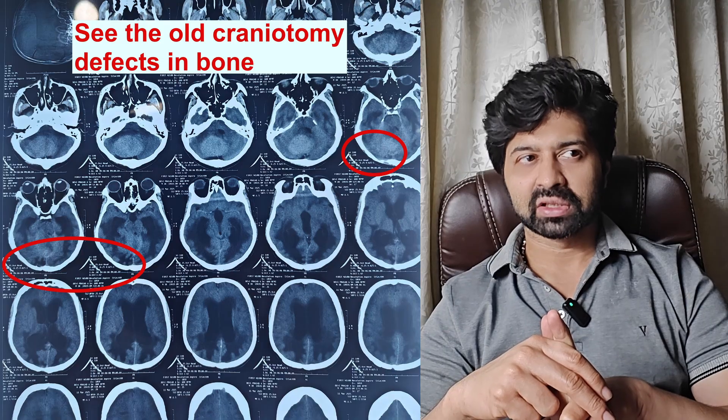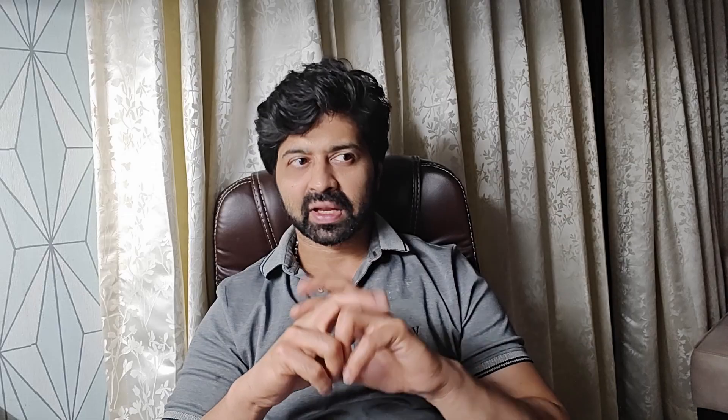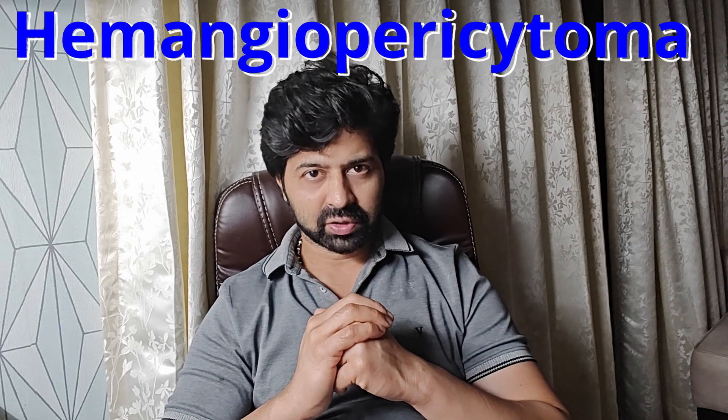Your first impression looking at this scan would be that it is a cerebellar convexity meningioma. However, there are two catch points here. One is that the patient had a history of undergoing an operation to remove a tumor from the pineal region, and the biopsy of that tumor was hemangiopericytoma.